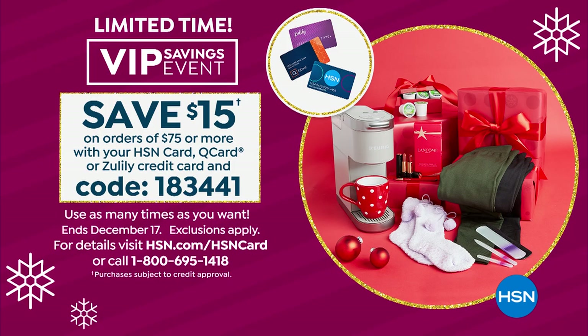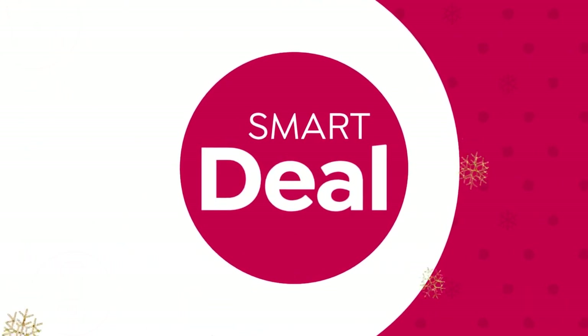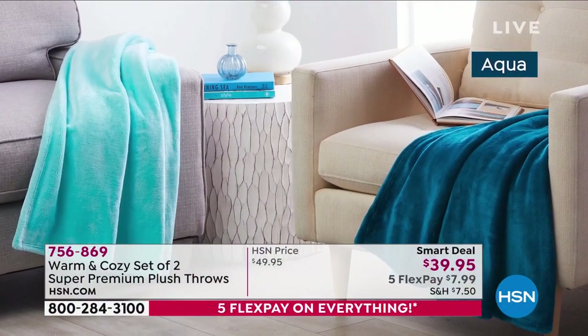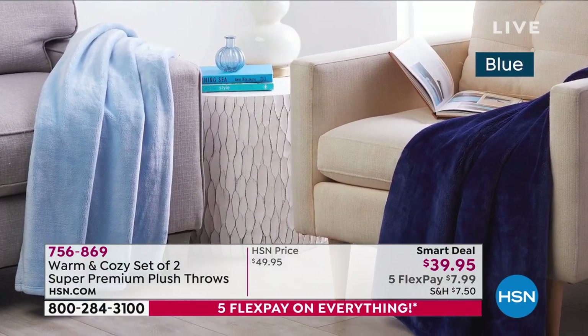You've got to get on the phone to get these. If you want to save $15 off every purchase of $75 or more today on your HSN card, Q card, or Zulily card, we've got a coupon code you can use as many times as you want. We also have a $40 off coupon when you apply for the HSN card and are approved.